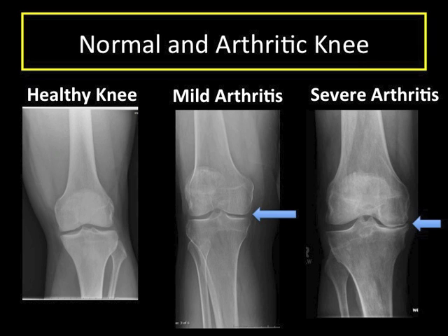These help control the pain from arthritis but cannot stop arthritis progression. Once a joint is severely arthritic, the options become living with the discomfort and managing the pain as possible, or knee replacement.